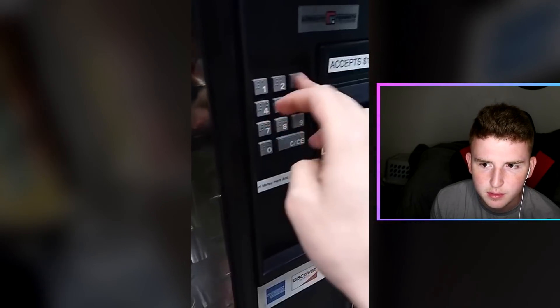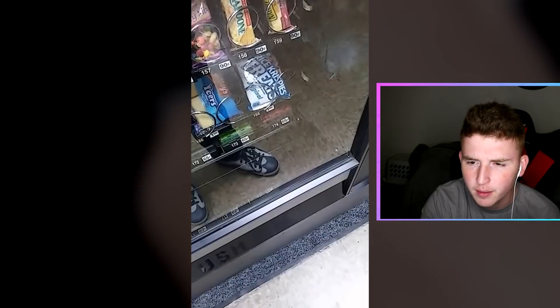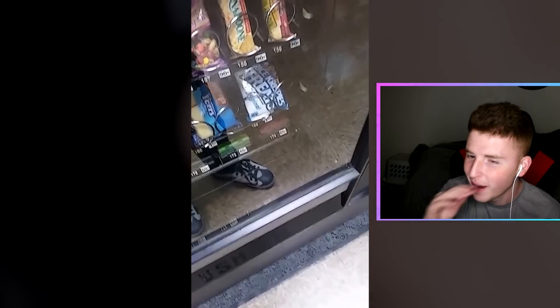Looks like he just put in some quarters and now he's punching in a code again. The gum just popped out — no way, multiple gums! He got three gums from that. He just punched in a random code at the beginning and gets free gum. I want free gum, dude. This is crazy. I don't know how this is working. I love vending machine hacks like this. You guys want to try this at your school vending machine? I doubt it will work — all the vending machines in 2017 are probably really futuristic, there's no way you could hack it.